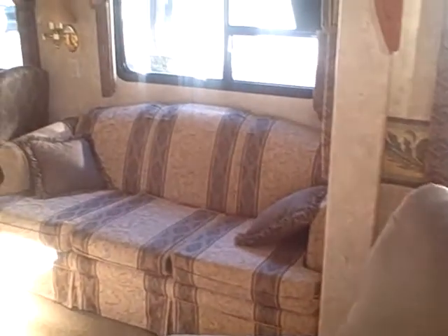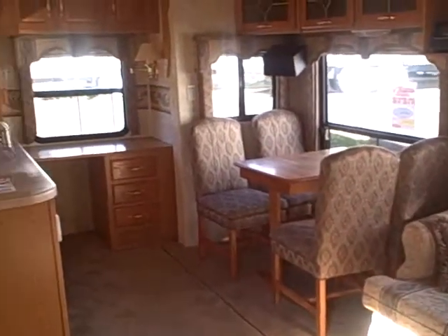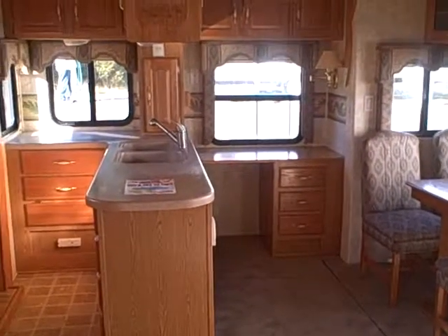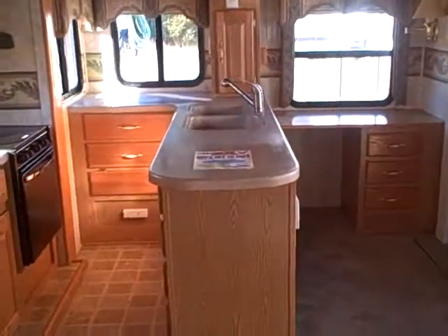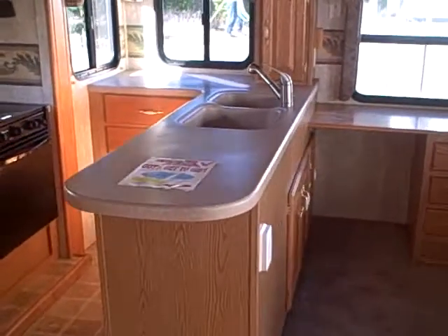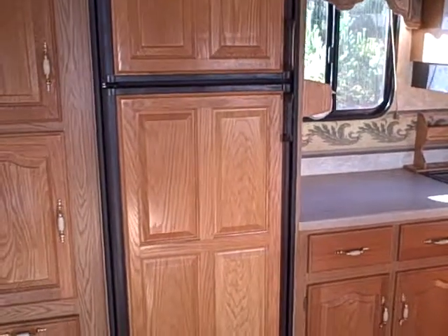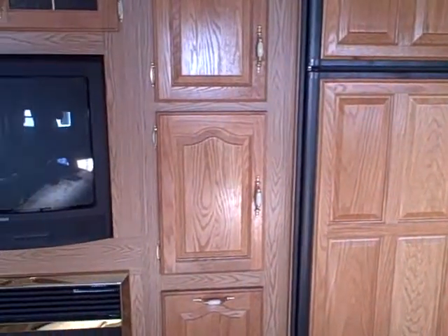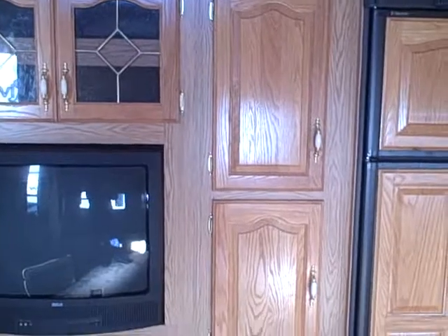Not just the sides like a lot of manufacturers do. The floor plan here — you can see the slide out houses the sofa bed, freestanding dinette in the back. We've got a corner rear kitchen. It's also got a computer desk back here, a kitchen peninsula which really increases your countertop space and cooking area. The other slide out houses the stove, microwave, refrigerator, television, electric fireplace, and lots of media storage.